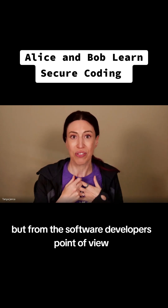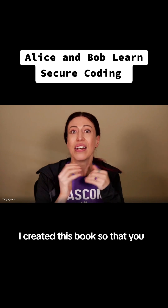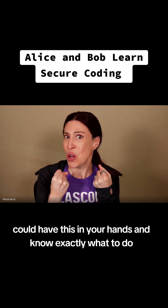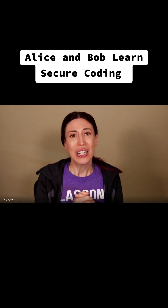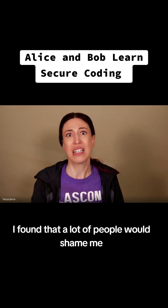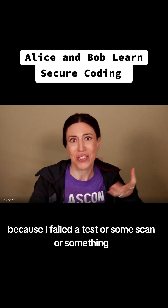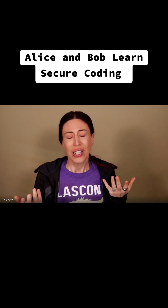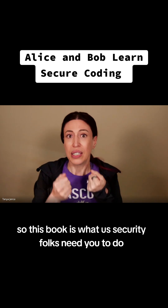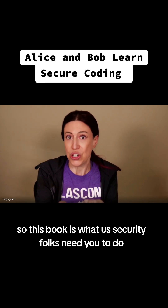I created this book from the software developer's point of view, so that you the software developer could have this in your hands and know exactly what to do. When I was a software developer, I found that a lot of people would shame me and tell me I had not done a good job because I failed a test or some scan, rather than telling me what they needed from me. So this book is what us security folks need you to do.